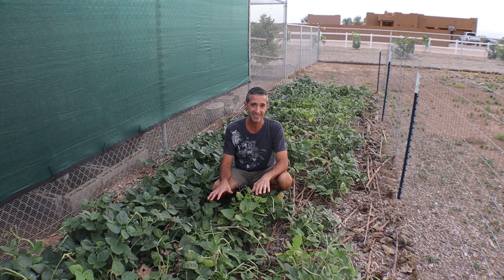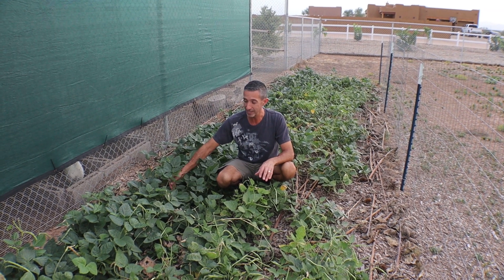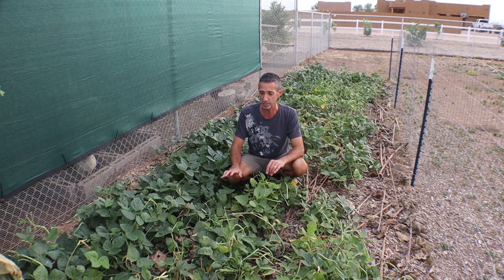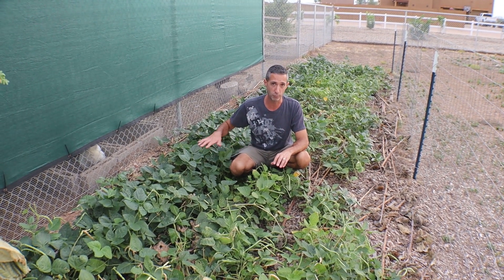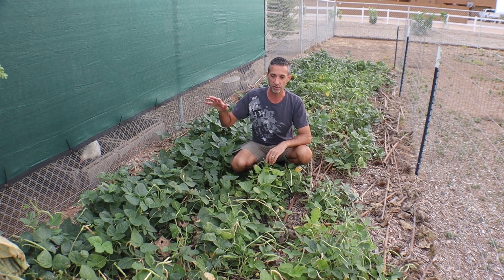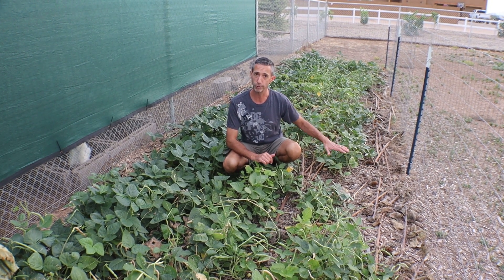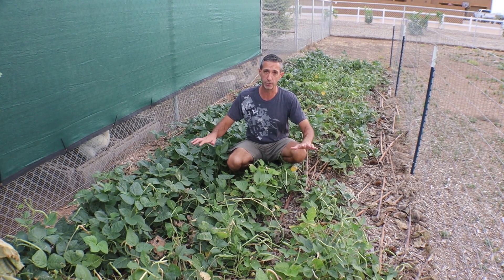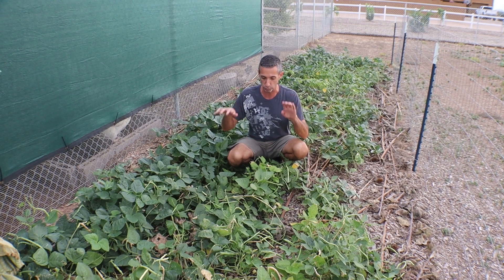Reason number four for having cowpeas on your property is green mulch. This gives you a really good idea of what cowpeas can do when it comes to covering the ground and keeping it much cooler, especially during the summer when you may not have regular crops in it. You'll be able to easily cover large parts of ground because this is a vining plant. We had sunflower seeds in here earlier this summer that did really well alongside these cowpeas, and now the cowpeas are covering the ground until we plant our fall crops.